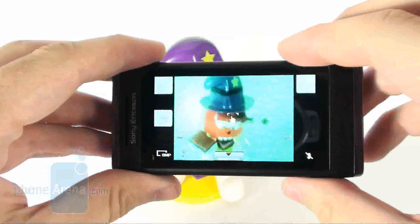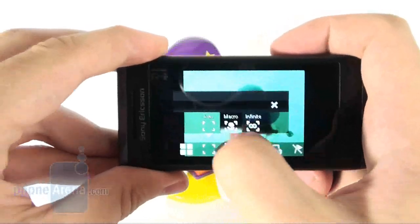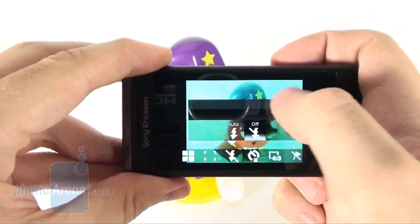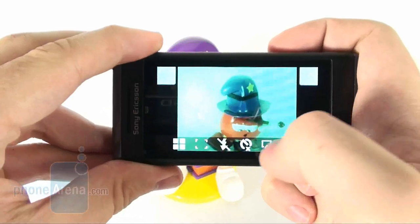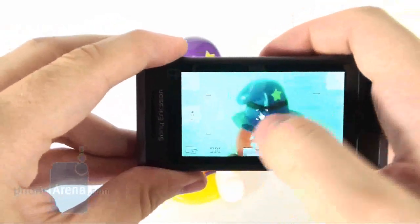The Sony Ericsson I-NO sports an 8.1 megapixel camera with autofocus and a built-in flash. You operate it via the touch sensitive screen, and its interface offers different presets, changes the way focusing is done, gives you control over the flash, the self-portrait function, snapshot resolution, geotagging, and more.